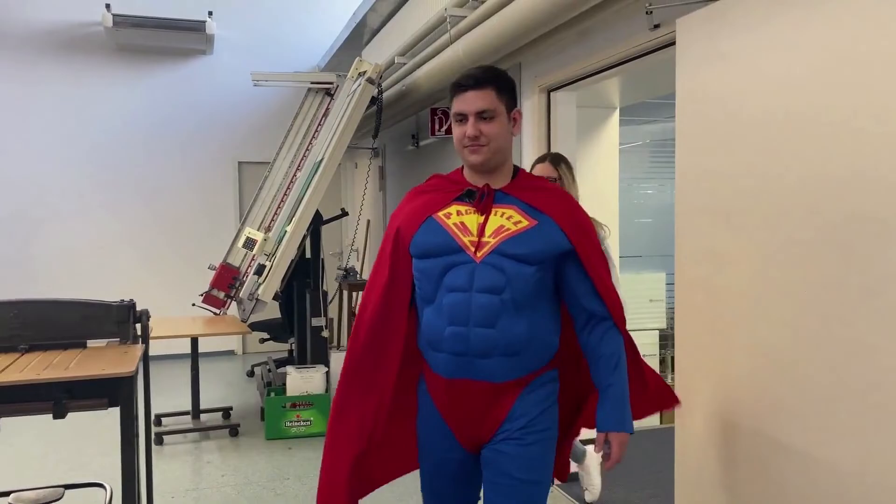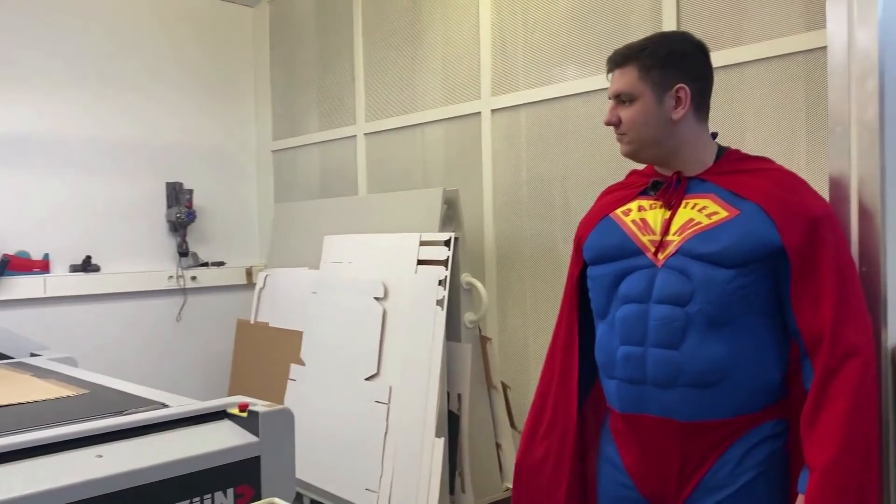Hier sind wir in der F&E – Abteilung für Forschung und Entwicklung. Hier werden die Verpackungen von Packmitteltechnologen konstruiert.